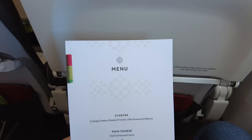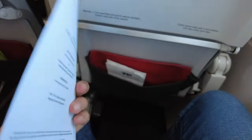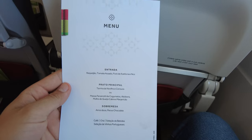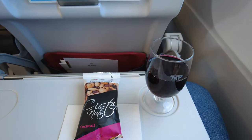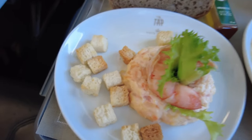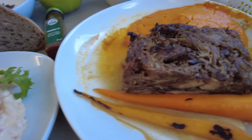The crew first distributed the menus. Business class passengers received an email with two main course options in the days before their flight. I opted for Veal Turin. Before serving the trays with food, we received a snack and a drink of our choice. I rarely drink wine, but you have to have some Portuguese wine while flying the national air carrier of Portugal. After I finished the snack and wine, food was ready. I particularly liked the shrimp starter. The main dish made me wish I'd chosen the other option, which was Pansotti pasta.